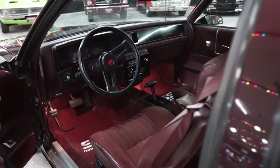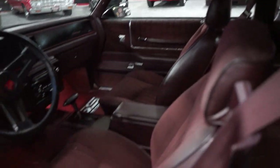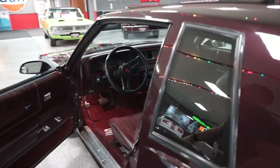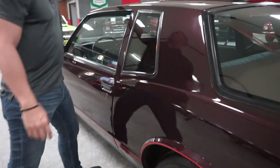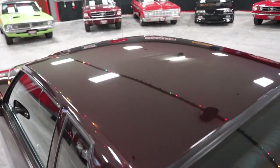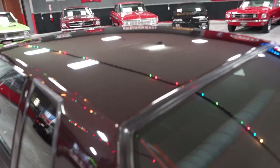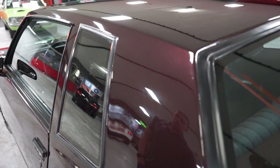Headliner is the original factory headliner and that's in good condition as well. We'll show you a closer look at the interior when we're in the car doing the test drive. Paint up on the roof is also in good condition — no clear coat fade, no blistering, cracking, or bubbling. Everything looks good.